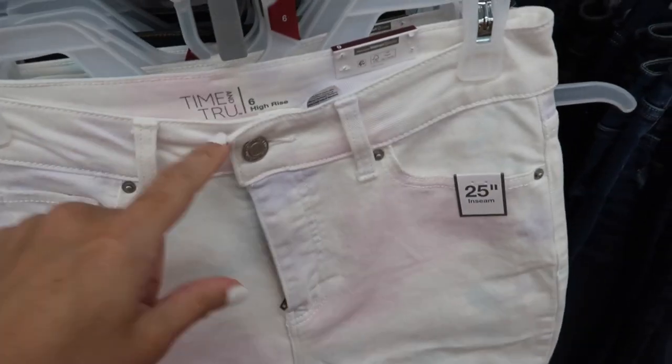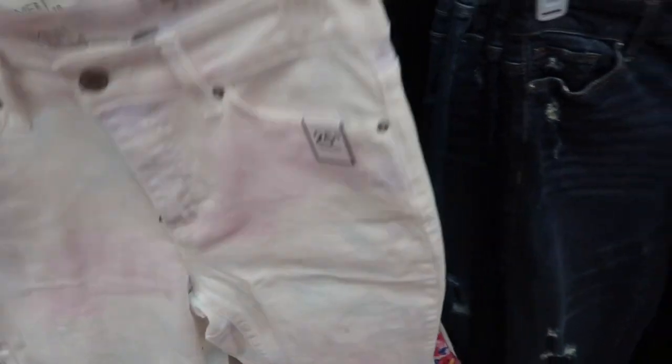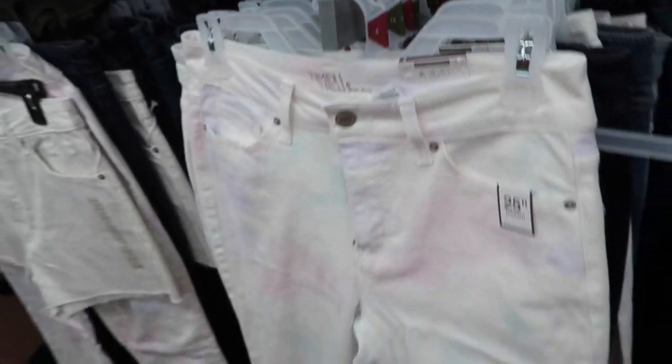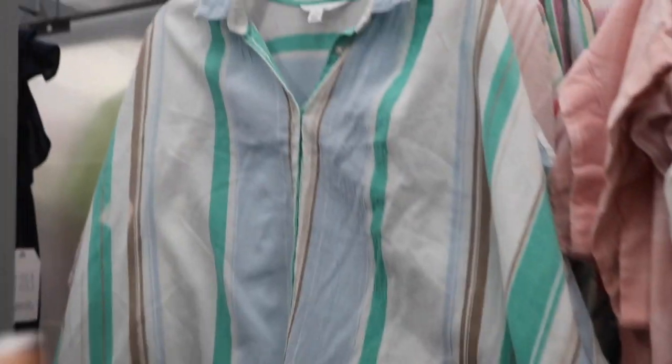New color in the high-rise crop jean from Time and True. These are high-waisted and have this really pretty kind of pastel tie-dye running through it. I would say they're true to size. I have them with the undone hem in the lighter denim — they're super comfortable — and they're normally $19.98.